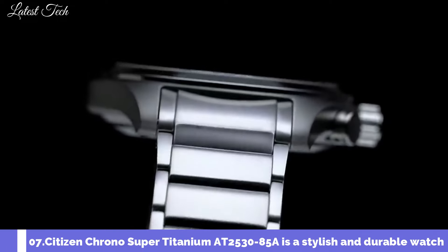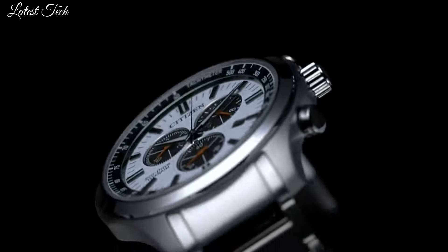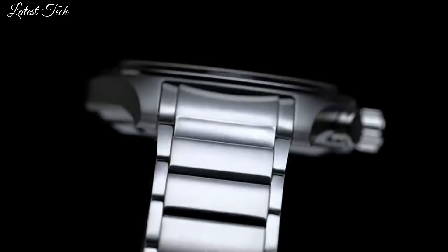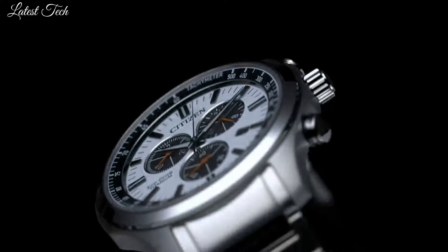Number 7. Citizen Chrono Super Titanium AT2530-85A is a stylish and durable watch that features a chronograph in addition to the traditional time display. It has a 43mm case made of super titanium, which is a lightweight and scratch-resistant material.